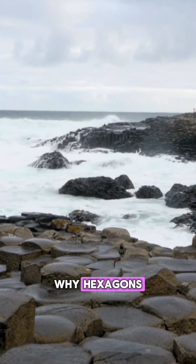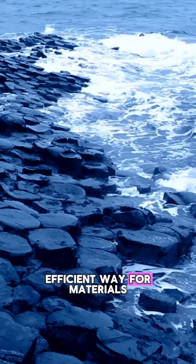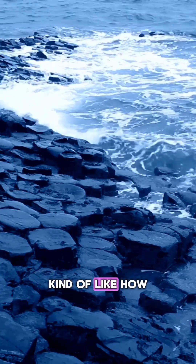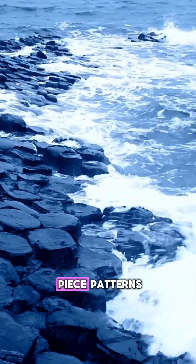Why hexagons? Because they're the most efficient way for materials to crack and cool evenly — kind of like how dried mud forms puzzle piece patterns.